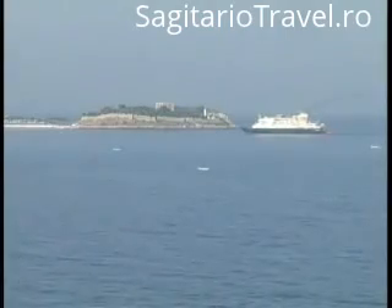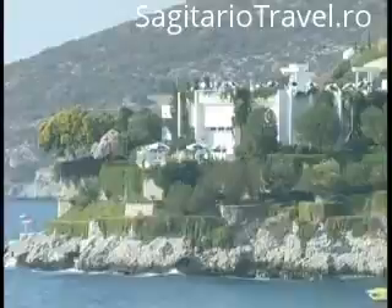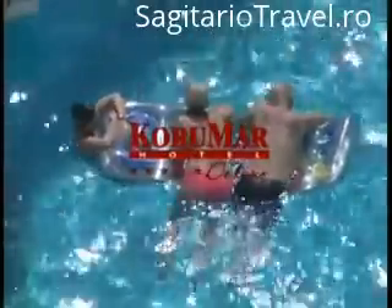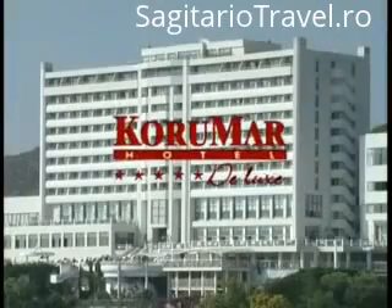Yes, the Korumar Deluxe Hotel is an unforgettable destination for your dream holiday, and it's only a phone call away. Come on, let's make this year's summer holiday a holiday to remember. Korumar Deluxe Hotel is the place to be.